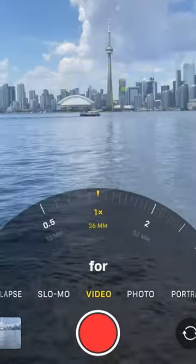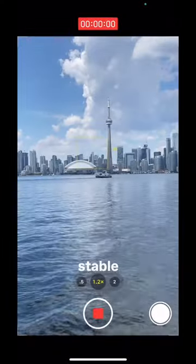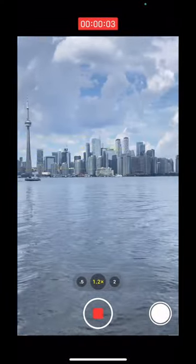Choose the focal length that works best for your shot, and keep that phone as stable as possible to get that cinematic look. Thanks for watching.